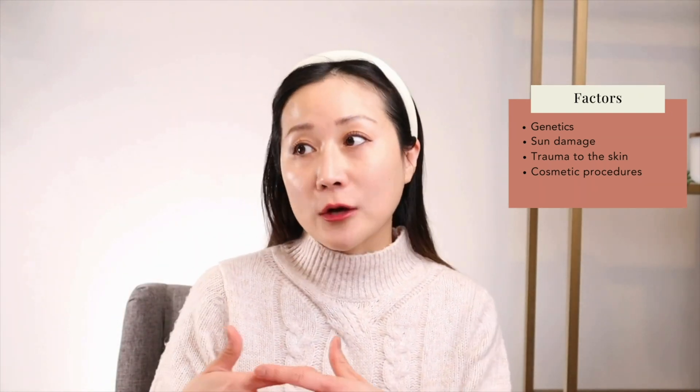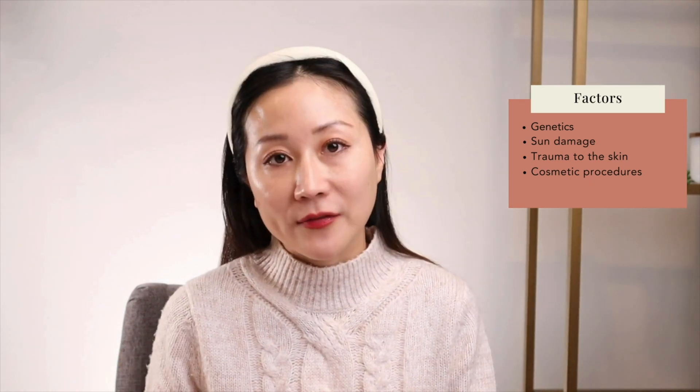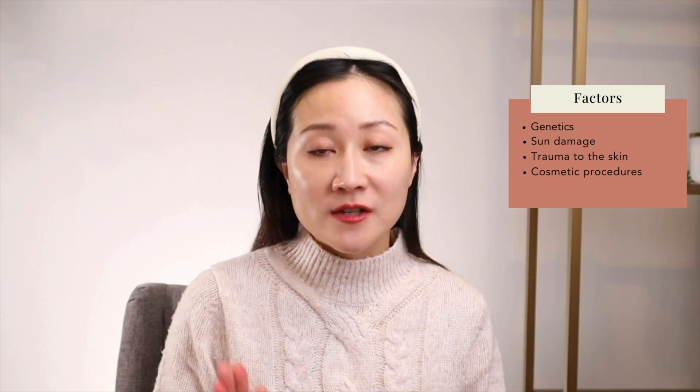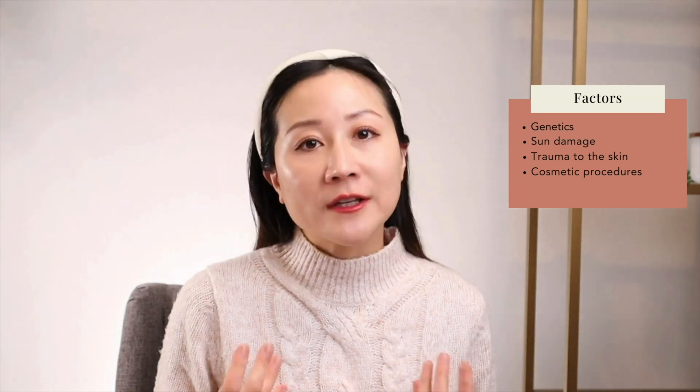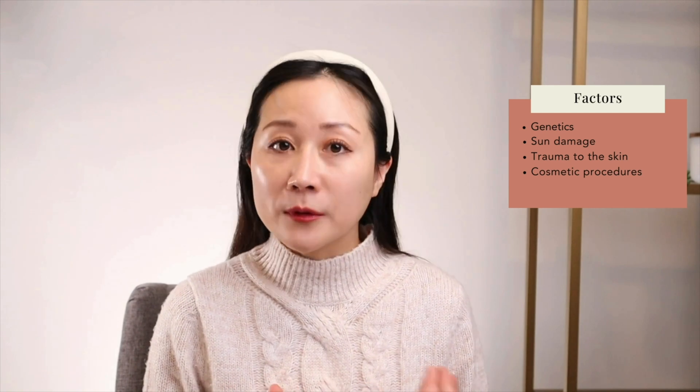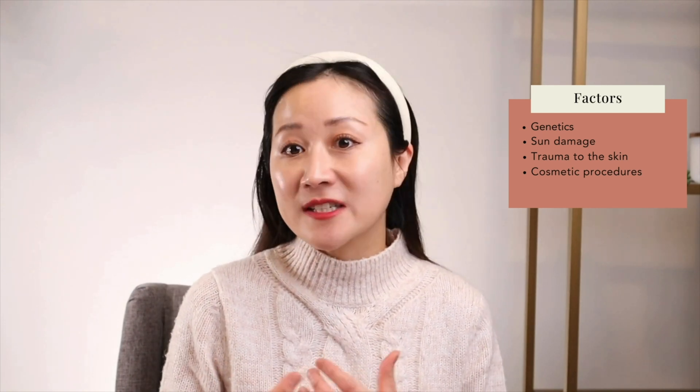Trauma of any sort can also cause milia — it could be as mild as inflammation from acne, or from actual surgery, a cut, or a scrape on the skin. Basically anytime your skin is damaged and in the process of repairing itself, dead skin can get trapped underneath and form milia. For severe acne, individuals do tend to get more milia as well as epidermal inclusion cysts where acne occurs.